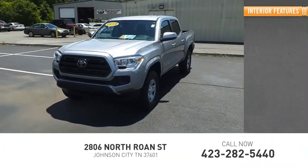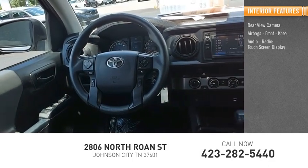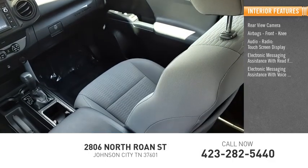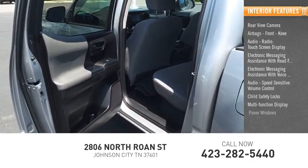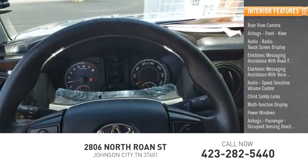Inside you'll find rear view camera, airbags, front knee airbags, audio radio, touch screen display, electronic messaging assistance with read function, electronic messaging assistance with voice recognition, audio speed sensitive volume control, child safety locks, multi-function display, power windows, passenger airbags, and occupant sensing deactivation.